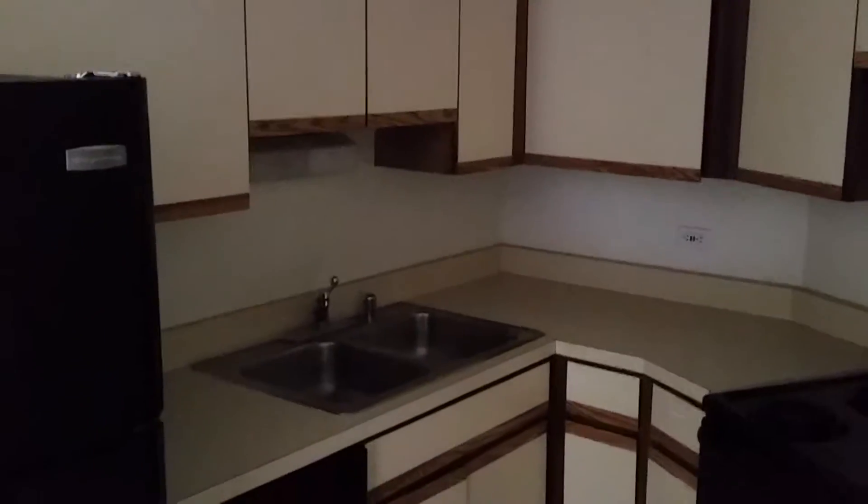Coming to the foyer, immediate right into the tiled kitchen. Lights are off at the moment, so this is how much natural light comes in — it's a good amount. Dishwasher, black fridge.